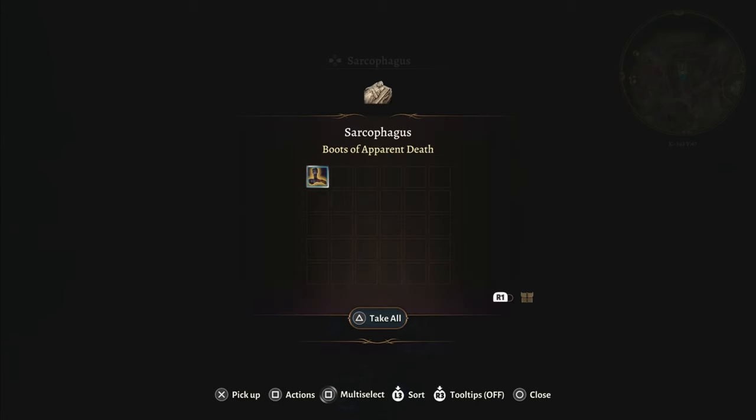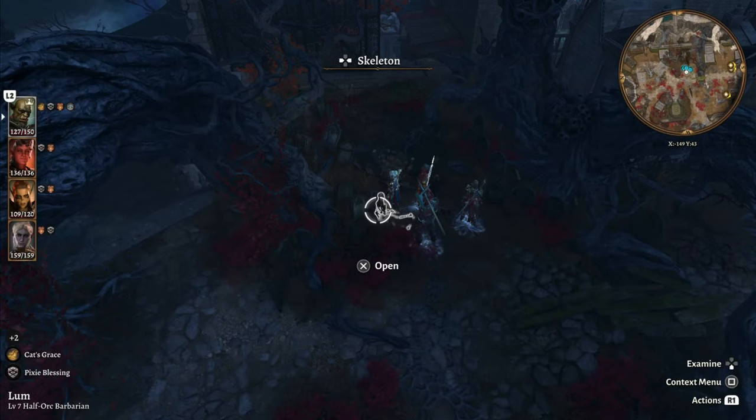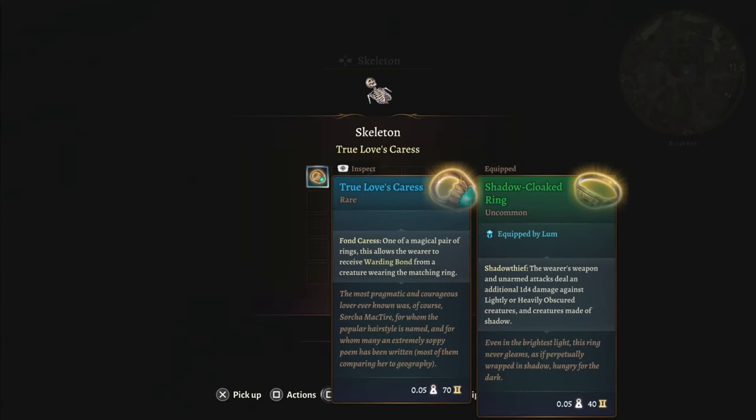Just south in another sarcophagus, you'll find the boots of apparent death. And across from that, on a skeleton, you'll find true love's caress, which is one half of a strong magic item combo. It won't work by itself, so you'll need to get both rings.